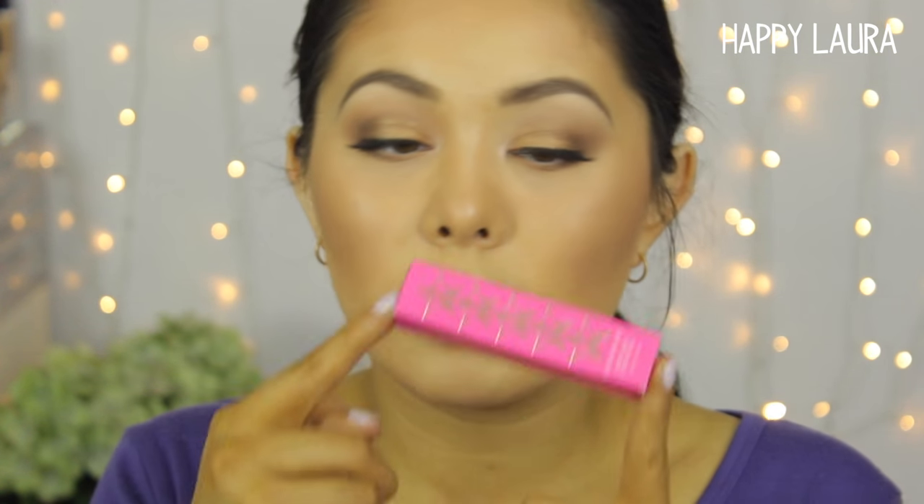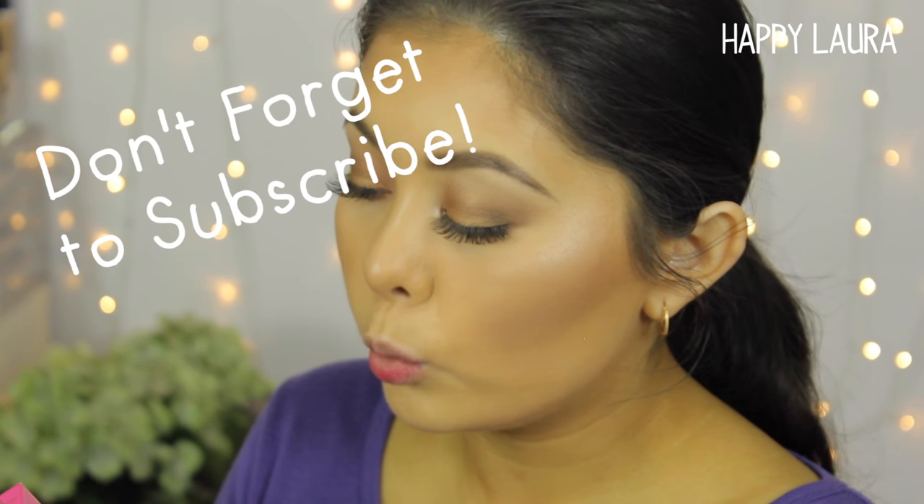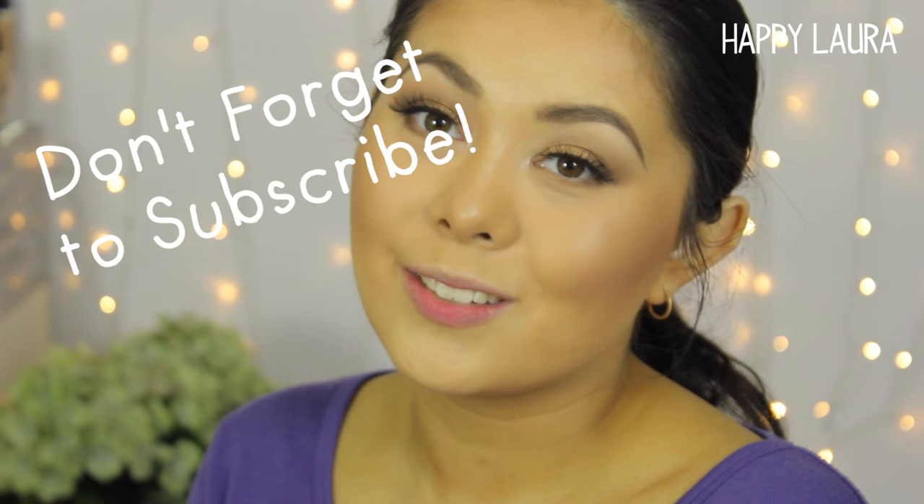It does come in the traditional Jeffree Star liquid lipstick box. It's very, very standard. It does say that it's long lasting, extremely buildable, matte finish, cruelty free, vegan. And it says tip: exfoliate with lip scrub before use, avoid food with oil, and no making out — kisses are okay.